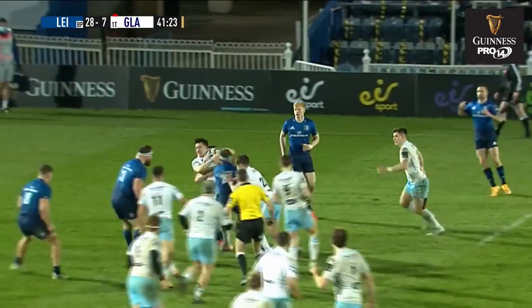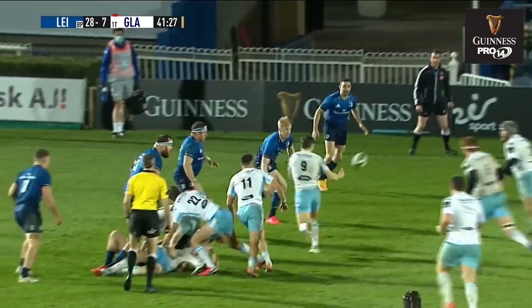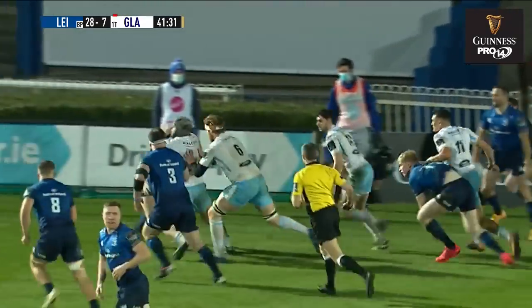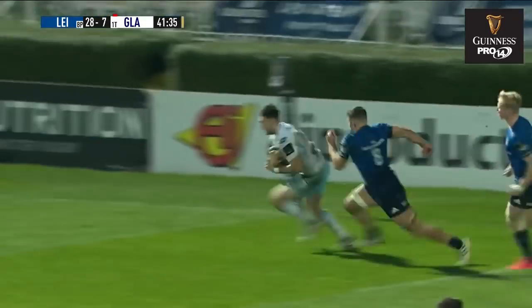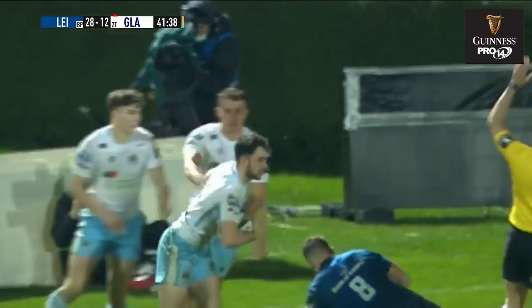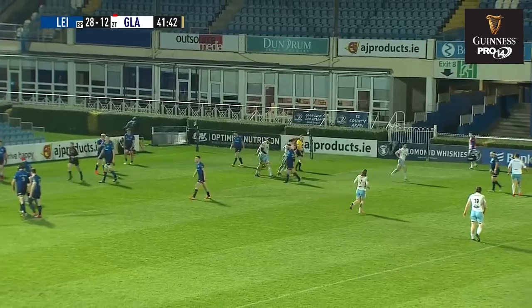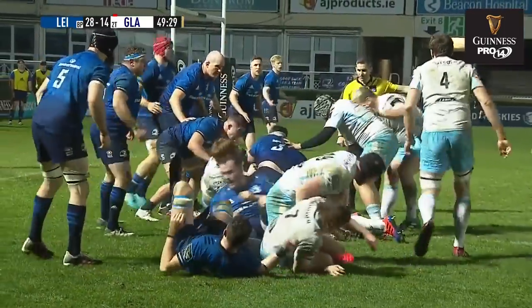Ross Thompson, still only 21, very much the understudy at Warriors. We mentioned the fact that Adam Hastings is off to Gloucester in the summer and they have been keen to try and recruit in the 10 jersey. Oh, that's absolutely magnificent from Grant Stewart — what a start to the second half for the 14 men of Glasgow! A try over on that far side from Rufus McLean.